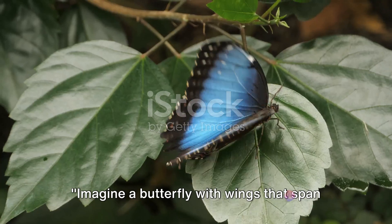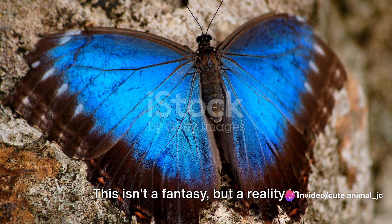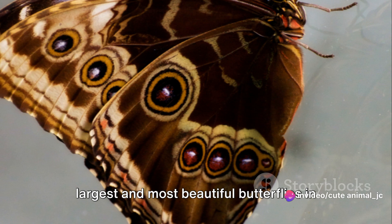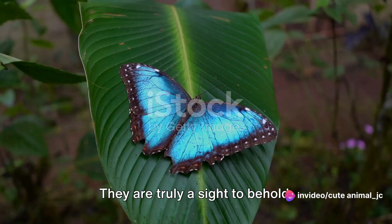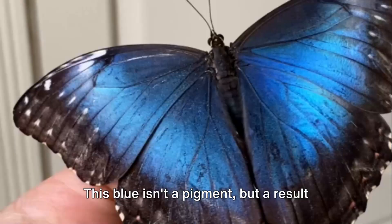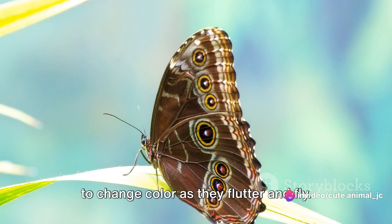Imagine a butterfly with wings that span up to 20 centimeters, flashing brilliant blue in the sunlight. This isn't a fantasy, but a reality in the form of the morpho butterfly. The morphos, with their dazzling iridescent blue wings, are among the largest and most beautiful butterflies in the world. This blue isn't a pigment, but a result of light refracting off microscopic scales on the butterfly's wings — a phenomenon that makes them appear to change color as they flutter and fly.